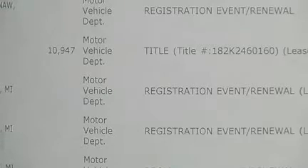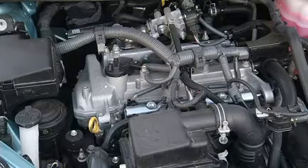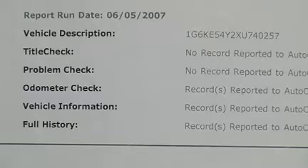Get your papers in order. Presenting the right paperwork can seal the deal. Here's what you need: service records. If you don't have long-term records, keep the most recent receipts. A Carfax vehicle history report, attached to the car's VIN number and license tag, can help get more money for your vehicle.